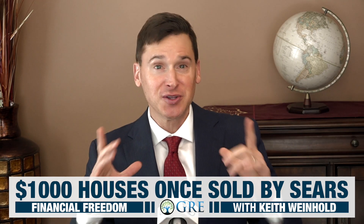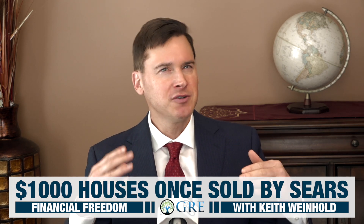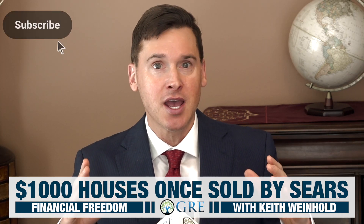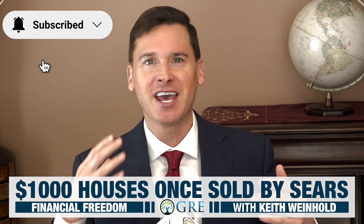As you and I are about to look at one of these, most of these Sears kit homes were built in New York, New Jersey, Pennsylvania, and Ohio — although you can still find them standing, being lived in today, as far away as Florida, California, and Alaska.